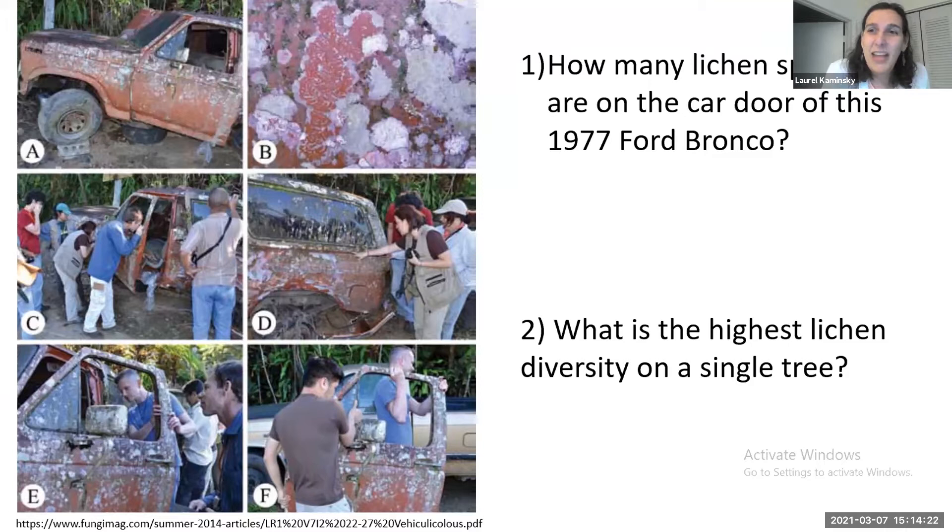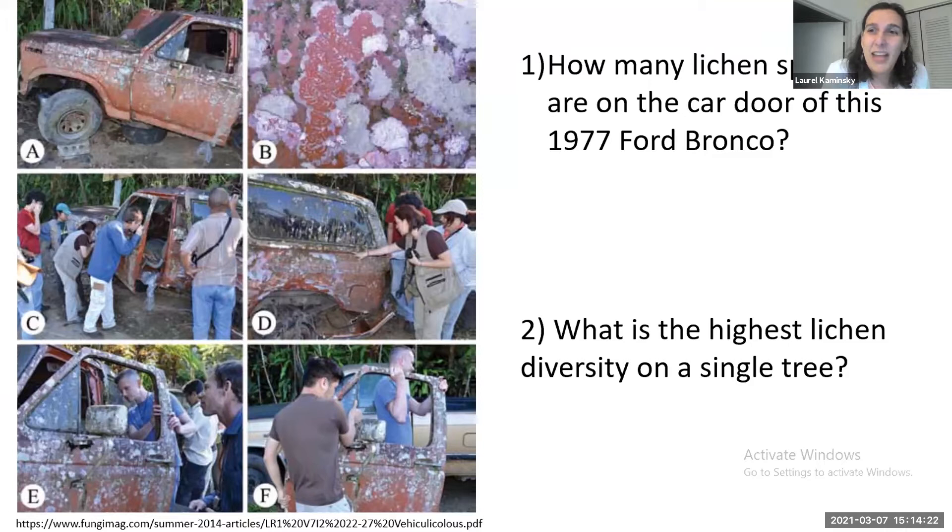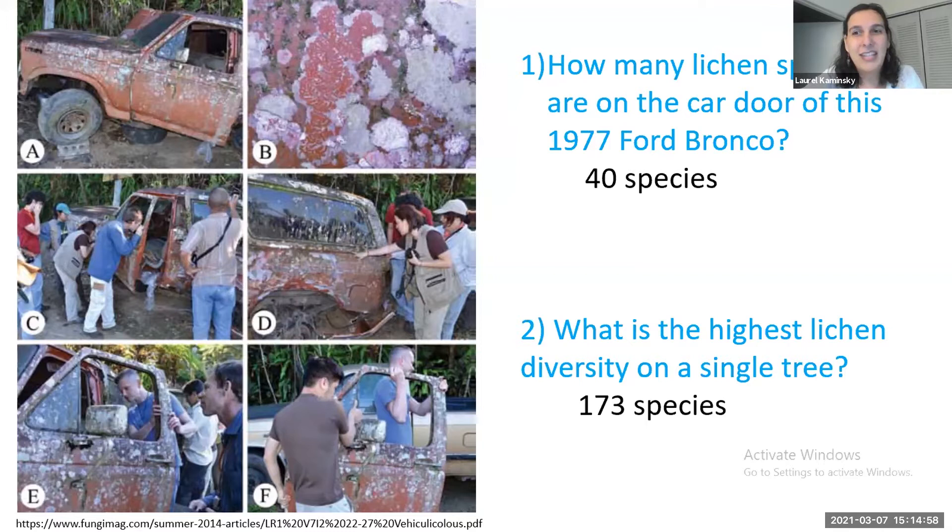On a 1977 Ford Bronco car door in Puerto Rico, 40 species of lichen were documented — of those 40 records, nine were new to Puerto Rico, species never found there before. And on a single giant podocarp tree in Papua New Guinea, 173 species of lichens were documented. That's pretty cool. So what exactly is a lichen? The phrase people really use is: when Freddy Fungus met Alice Algae, they took a liking to each other.